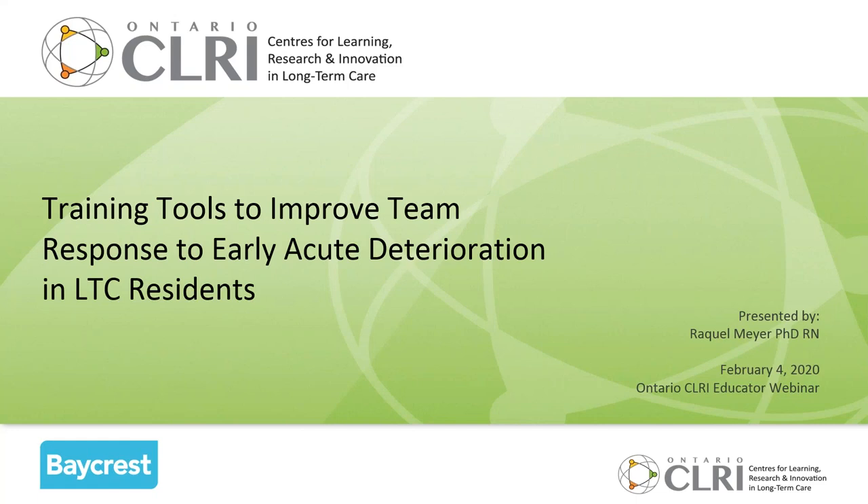Welcome and good afternoon. Today's webinar on behalf of the Ontario Centres for Learning, Research and Innovation in Long-Term Care is about training tools to help us improve team response to early acute deterioration in our residents in long-term care homes. My name is Raquel Meyer. I'm a nurse and a health services researcher, and I've had the privilege of managing the Baycrest host site of one of the Ontario Centres for Learning, Research and Innovation in Long-Term Care, which we've shortened to CLRI.